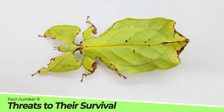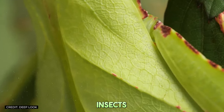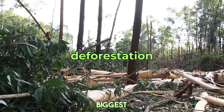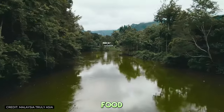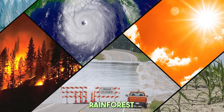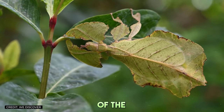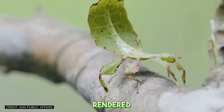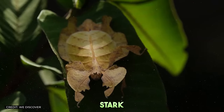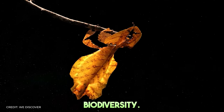Fact number nine: Threats to their survival. Despite their masterful camouflage, leaf insects face significant threats. Habitat loss due to deforestation is perhaps the biggest challenge, as it strips them of their homes and food sources. Additionally, climate change alters the delicate balance of their rainforest environments, impacting their ability to survive. Without the dense foliage of the rainforest, the leaf insect's disguise is rendered useless, exposing them to predators and threatening their survival.